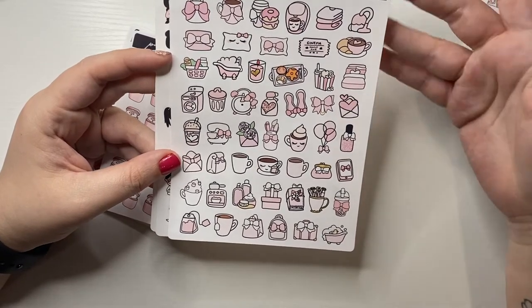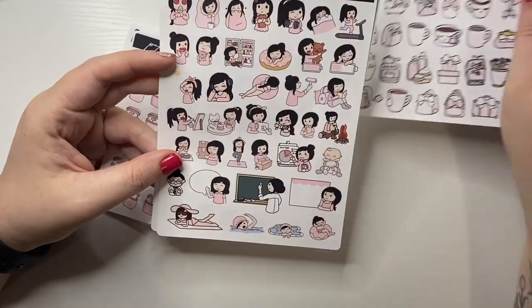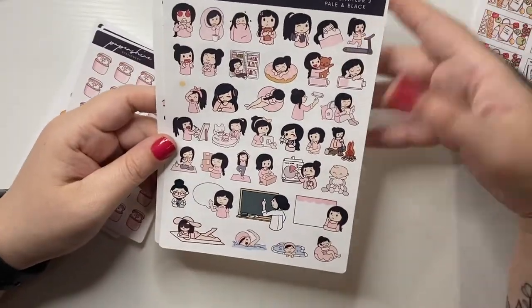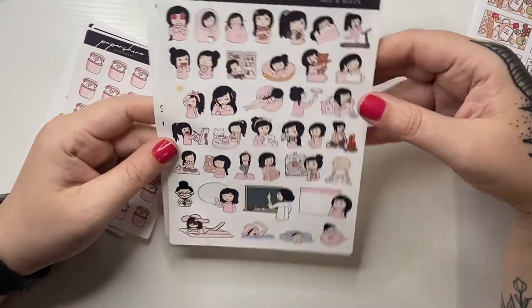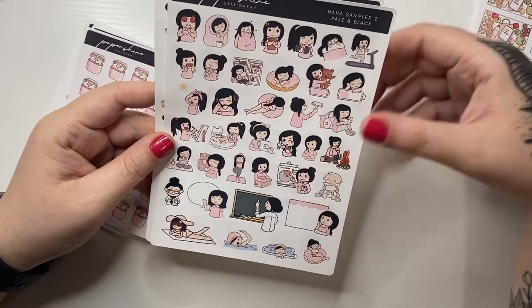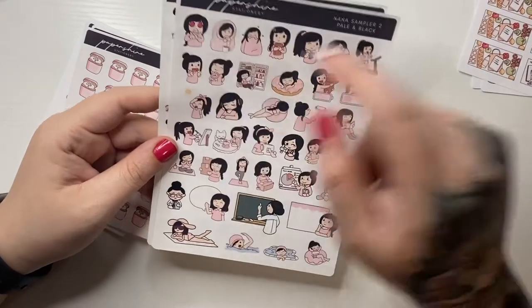You never know — I'm going to put it in my sticker collection and if not, I'll end up destashing. Same with this one, it's pretty large but it's the pale one with black hair — I'll probably use that one for sure.